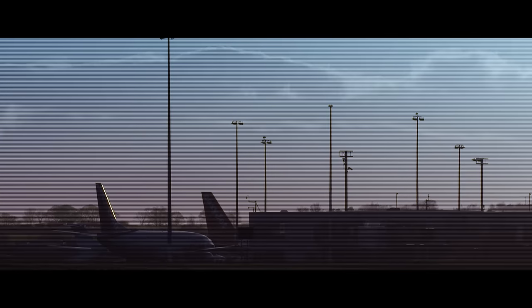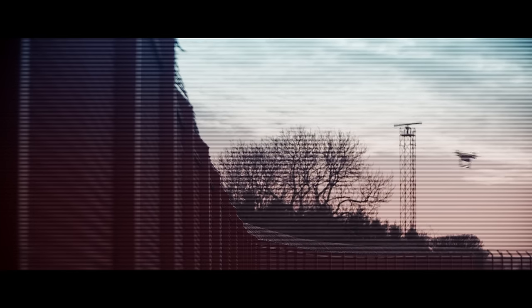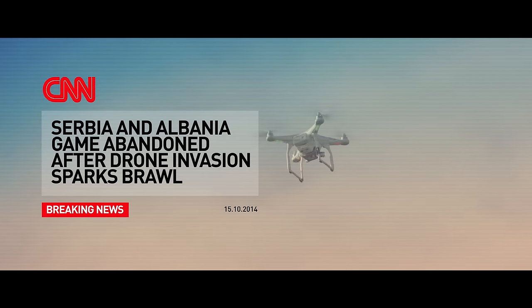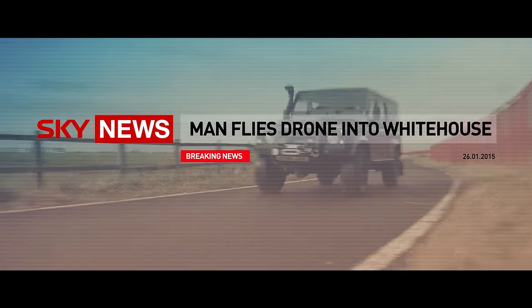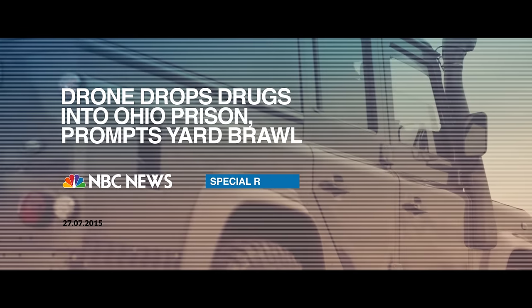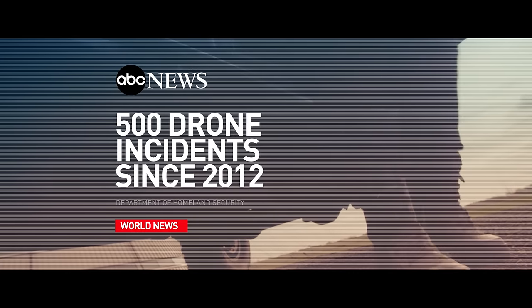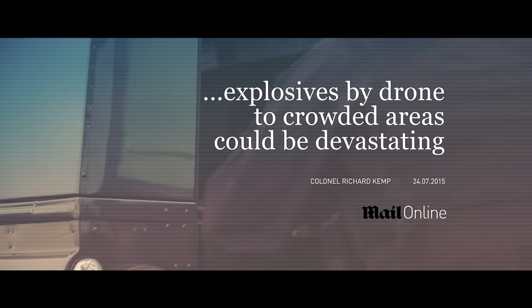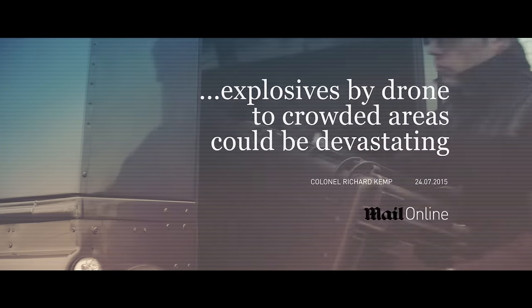The proliferation of cheap and easy-to-fly drones has triggered a rise in the number of incidents where the safety and security of individuals and facilities has been compromised. Drones have infiltrated the security of heads of state, delivered contraband into prisons, and photographed private film sets and the property of celebrities. Attempts to protect using conventional weapons have failed.